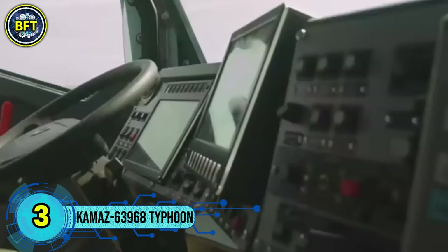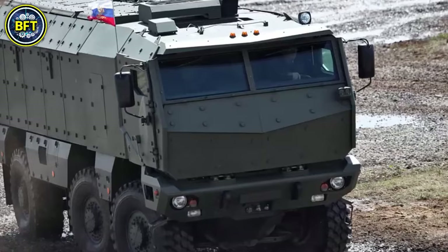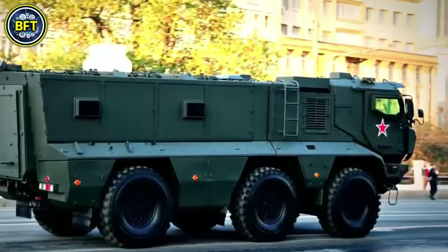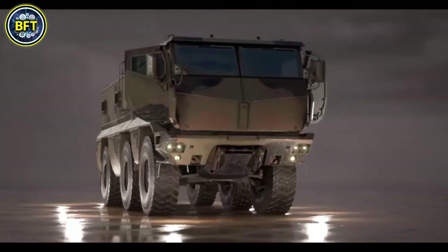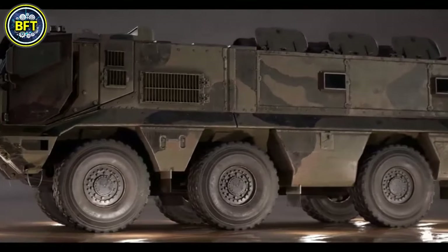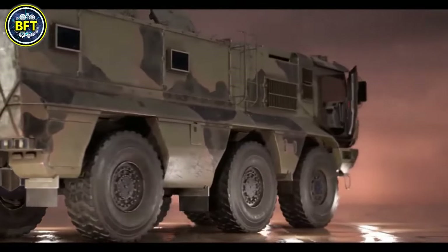Number 3: KamAZ 63968 Typhoon. The Typhoon is a versatile armored mine-resistant vehicle from Russia's Typhoon program, initiated in 2010. It is part of a broader family of multifunctional, modular mine-resistant ambush-protected vehicles, with both KamAZ and GAZ Group contributing to different models. The KamAZ 63968, also known as the Typhoon-K, is a 6x6 vehicle with a gross weight of around 21 tons, designed to carry up to 16 personnel in its armored cabin. Its robust design ensures high protection against mines and IEDs. Equipped with a remote weapon station, the Typhoon-K can be armed with a machine gun of up to 14.5 mm caliber, providing significant firepower and protection in combat scenarios.